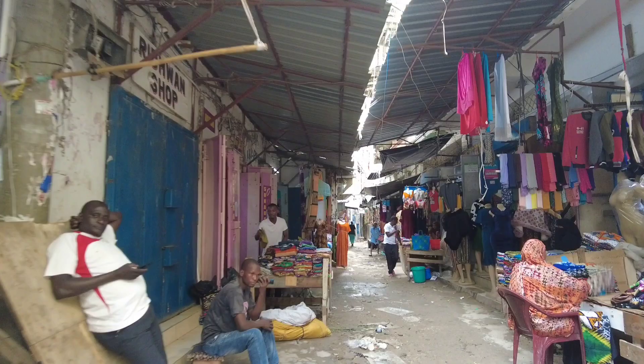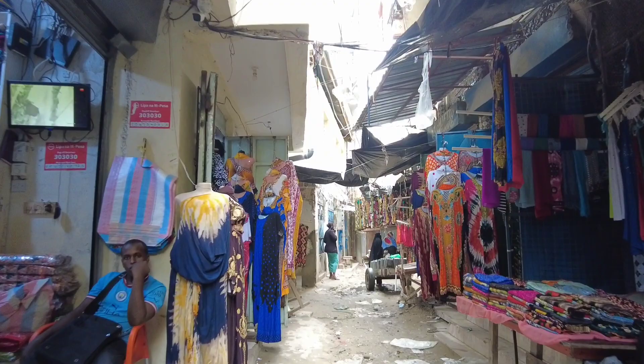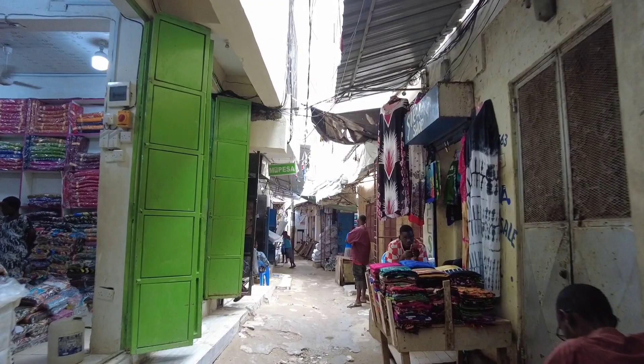Here, business is more like booming business. A lot of people are dealing with local clothes — they call them Madeira.